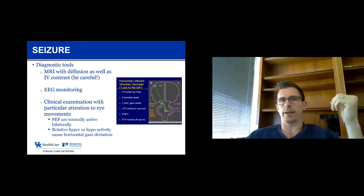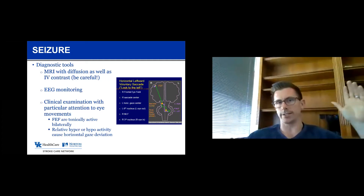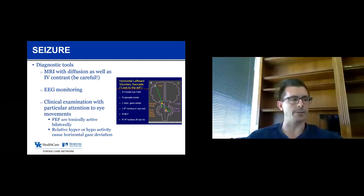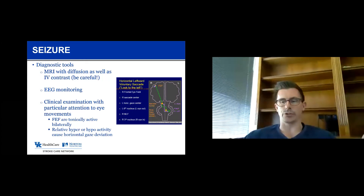The opposite is true for a seizure. In a left hemispheric seizure, the left frontal eye field is more active because of extra discharges and will override the low-level tonic activity of the right frontal eye field, resulting in movement of both eyes to the right — eyes moving away from the seizure. The eyes move towards the side of a stroke and away from the side of the seizure. So if a patient has right-sided weakness and aphasia and their eyes are to the left, that's suggestive of a left hemisphere stroke. If they have right-sided dysfunction and their eyes are also to the right, that raises the possibility of seizure, brainstem stroke, or another false localizer.